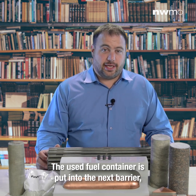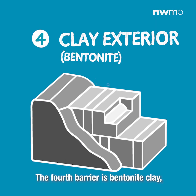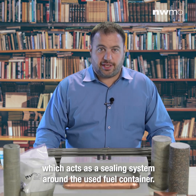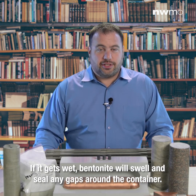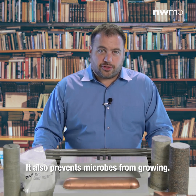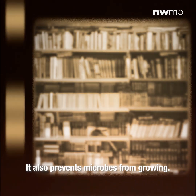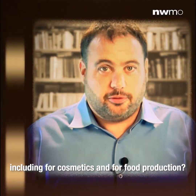The used fuel container is placed into the next barrier: the bentonite clay box. The fourth barrier is bentonite clay, which acts as a sealing system around the used fuel container. If it gets wet, bentonite will swell and seal any gaps around the container. It also prevents microbes from growing. Did you know that bentonite is used in many industries around the world, including cosmetics and food production?